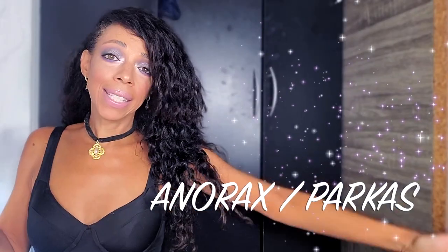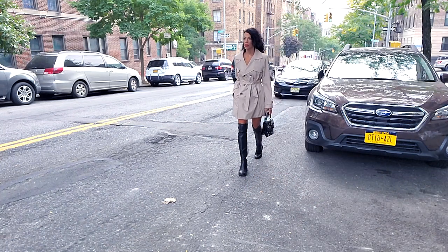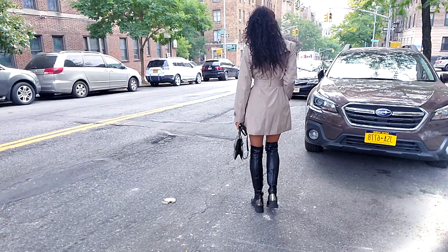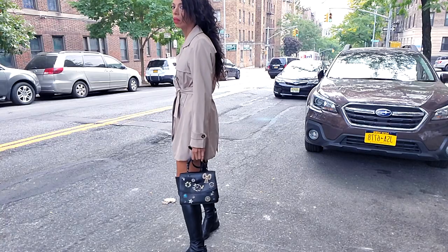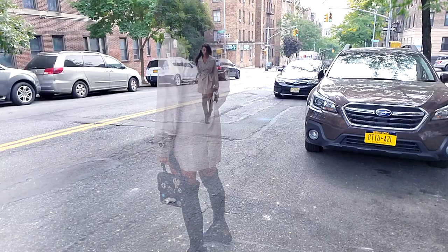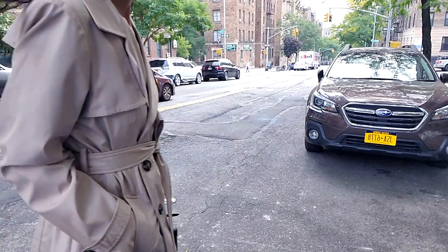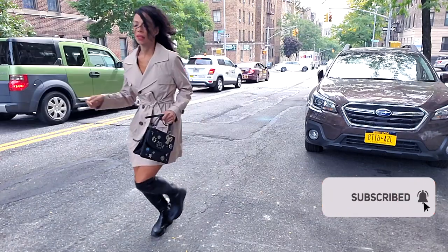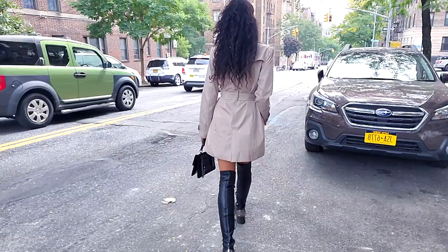Number three: anoraks and parkas. It's that time of year where you're going to start seeing the cold, the rain, the sleet — that cold, dreary gray weather. We need a performance-type jacket. This is the one I have — it fits a trench-like look. I found it at a local thrift shop for about 10 bucks. It's waterproof, perfect for those in-between days when it's raining and damp, especially here in New York City.